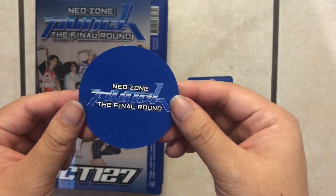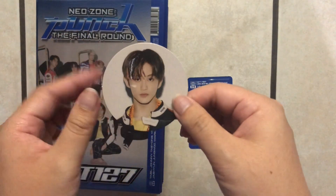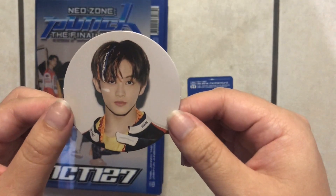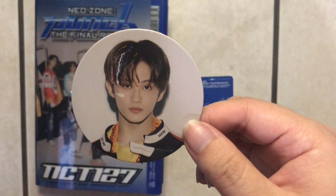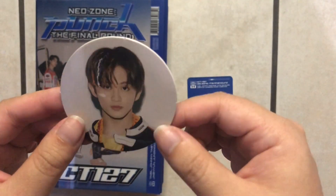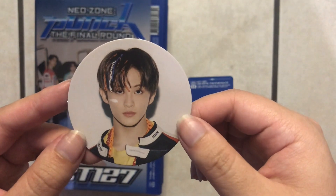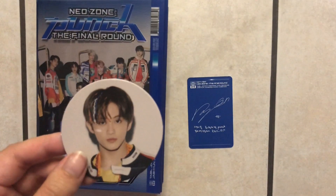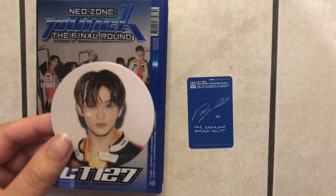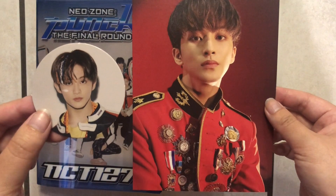And we pulled Mark again! So I now have two circle cards for Mark in my collection. Hopefully I get a photo card of him soon because I really want one — isn't he adorable? So that's the circle card of Mark, and this is the postcard I pulled for him as well. Super cute.